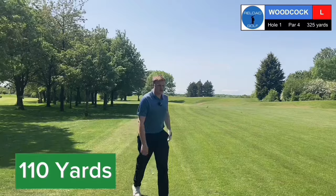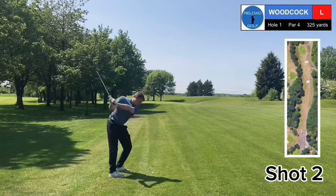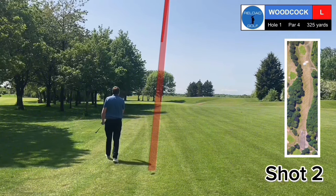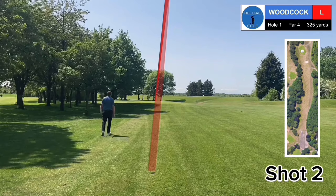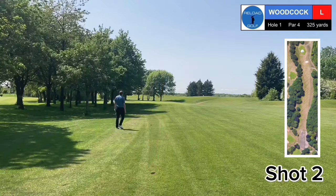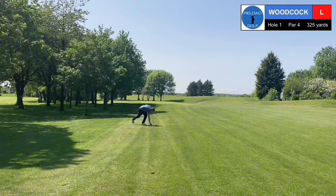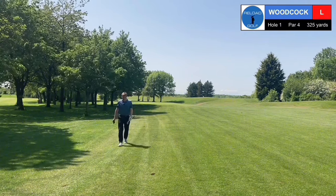110 to this first green. I can reach with pitching wedge, I think. Nice strike — should be on the green, hopefully. It could be near the flag. I think that's right near. Looked very close. I'll probably get there and it'll be miles away.